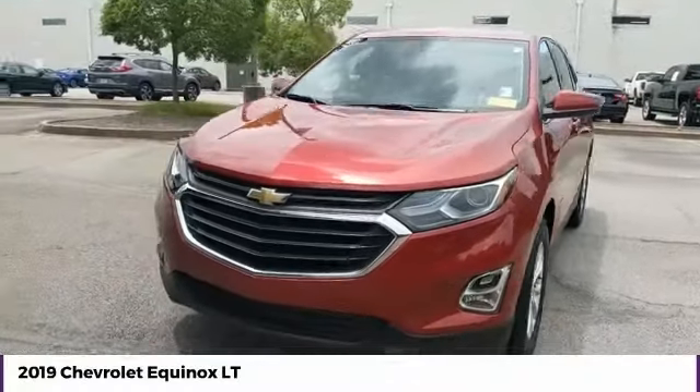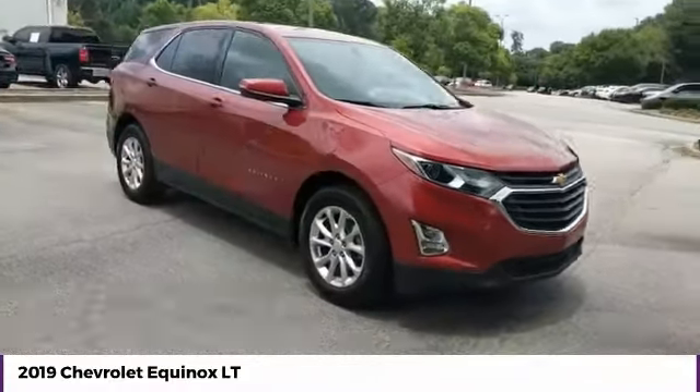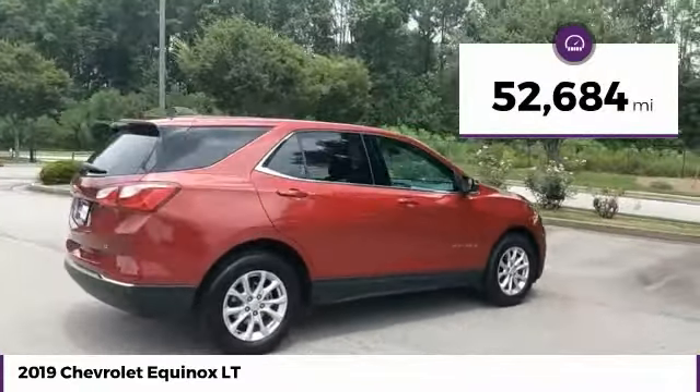Come test drive the 2019 Equinox. Fuel efficiency, safety, and value equals the Chevy Equinox. This vehicle has less than 55,000 miles.